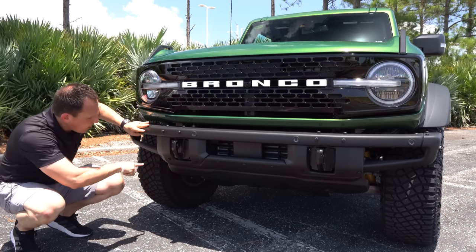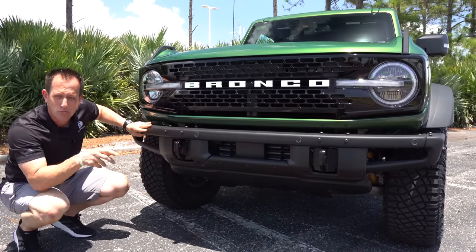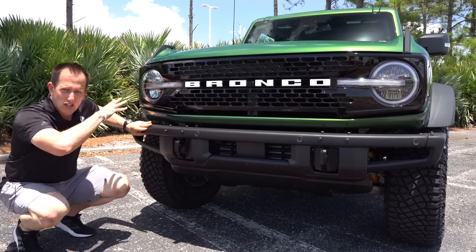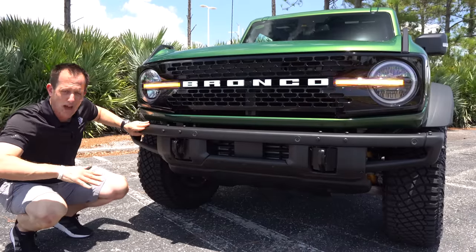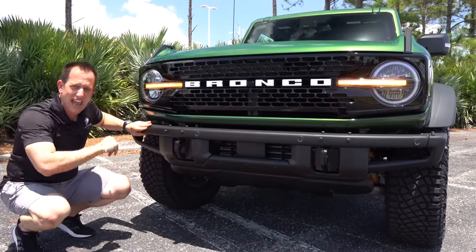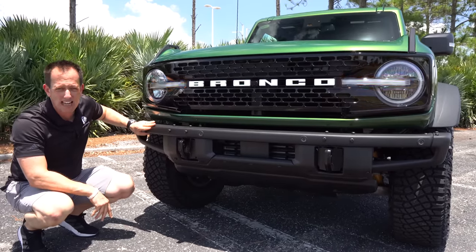With the beefed-up control arms, you do get Bilstein dampers at all four corners — those bright yellow shock absorbers — giving you perfect shock absorber quality all the time. With wheel travel, you've got a class-leading approach angle and departure angle when you're going up and over the berms and rocks.